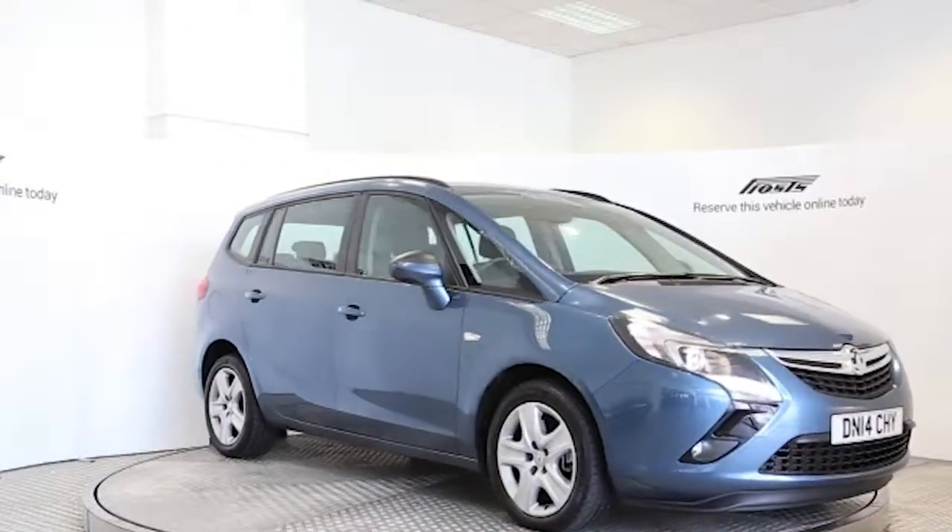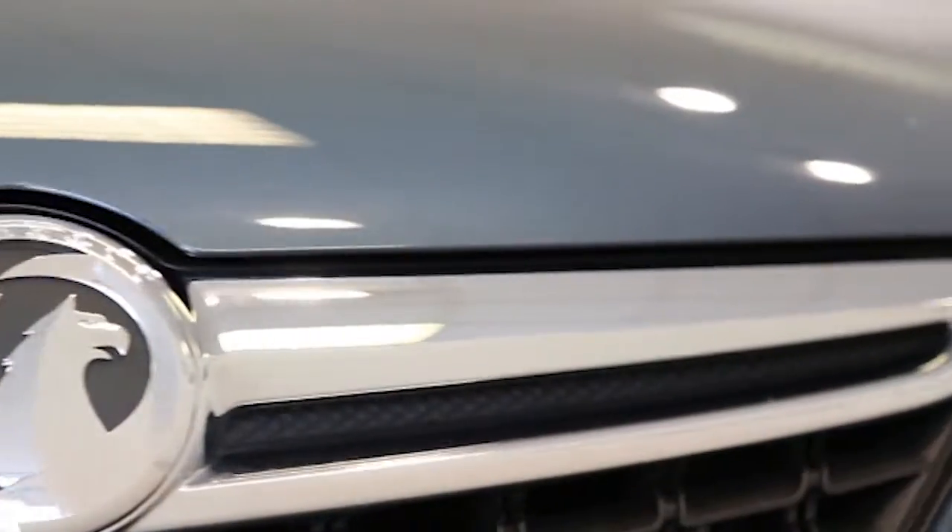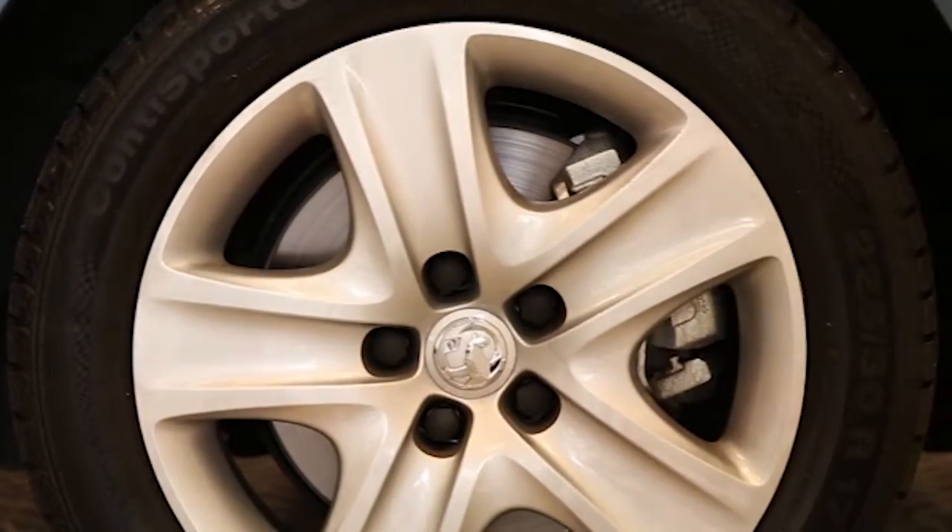Here we have a 2014 registered 5-door Vauxhall Zafira Tourer Elite with a 2-litre automatic transmission diesel engine. The car is finished in deep sky blue.